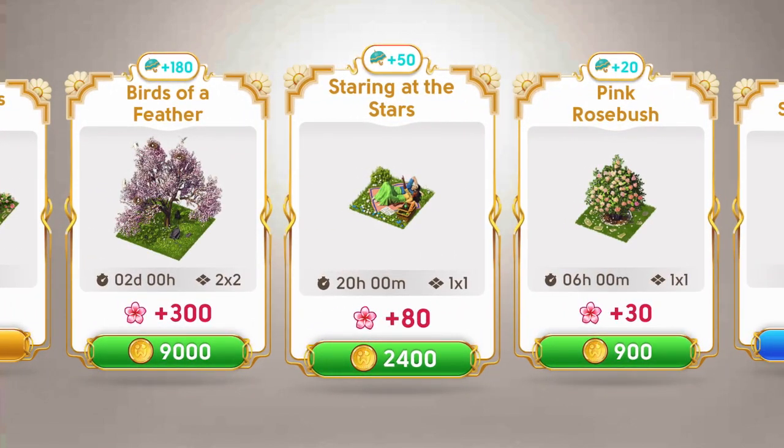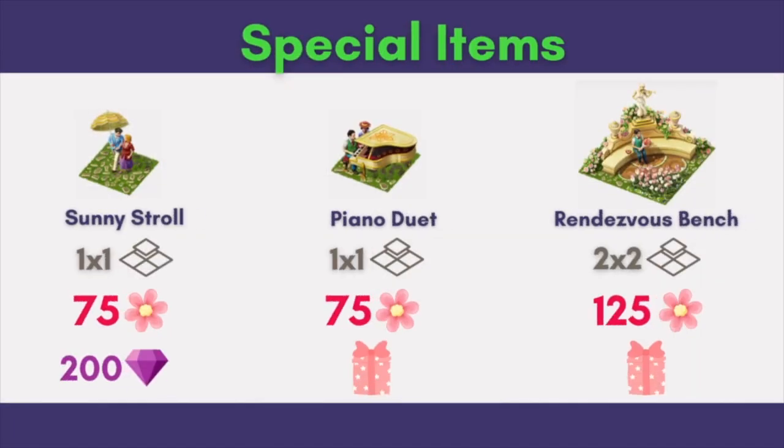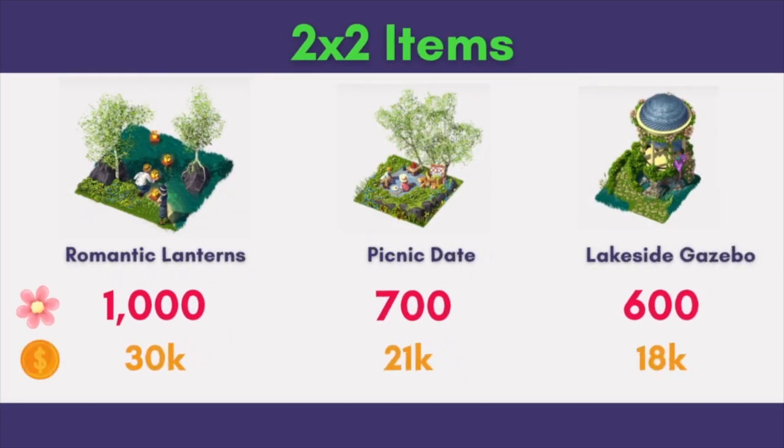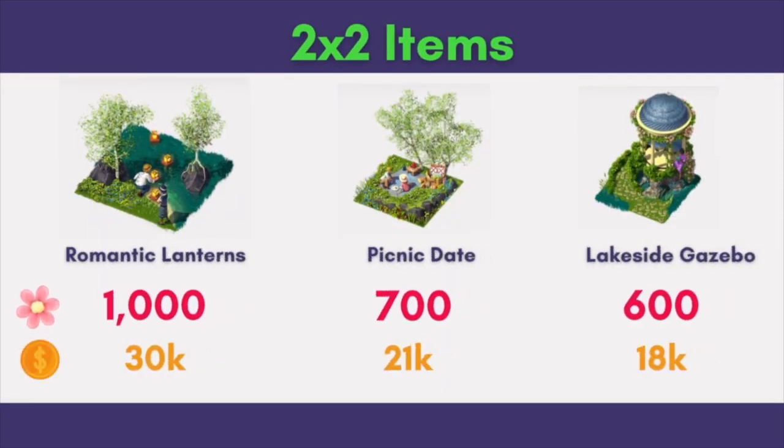Let's start with the special items. There are 2 items that we can get from Pink Star Boxes and 1 item that we can buy with 200 diamonds. There are 6 2x2 items that we can buy with coins. The first 3 — Romantic Lanterns, Picnic Date, and Lakeside Gazebo — were released in previous years. I'm so glad Wooga decides to release them again this year because I love all of them.